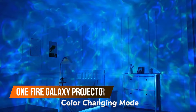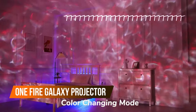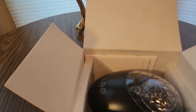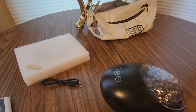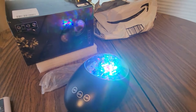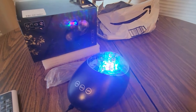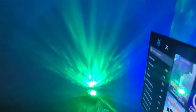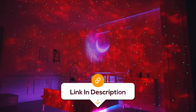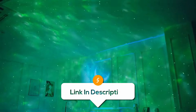This galaxy projector is like turning your bedroom into outer space without the spacesuit. This awesome gadget projects galaxy lights in every direction and plays white noise to help you relax. Plus, it connects to Bluetooth so you can vibe to your favorite tunes while staring at the stars. With the remote and timer, you can control everything from your comfortable bed. It's perfect for setting a chill mood or gifting to your friends. Why count sheep when you can count galaxies?